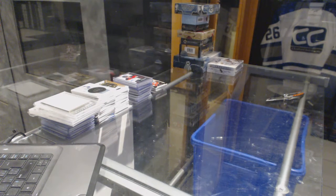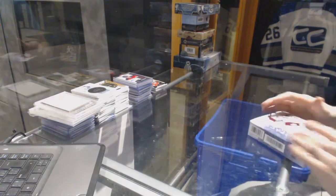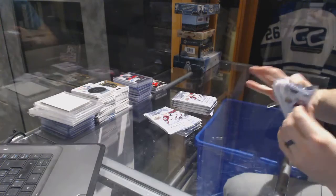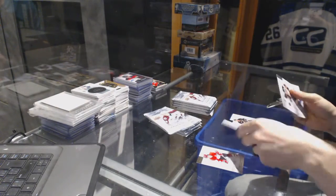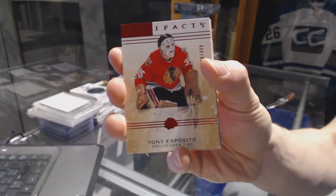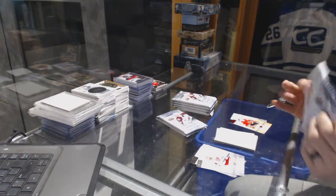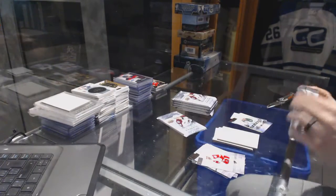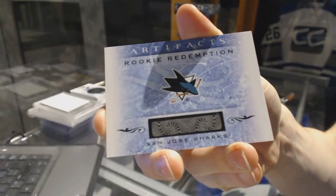Now on to the 14-15 Artifacts. We've got an emerald numbered to 99 for the Anaheim Ducks, Timur Sultani. Ruby numbered to 499 for the Chicago Blackhawks, Tony Esposito. Rookie numbered to 999 for the Dallas Stars, Patrick Nemeth. Rookie Redemption for the San Jose Sharks — looks like it was Mirko Mueller.